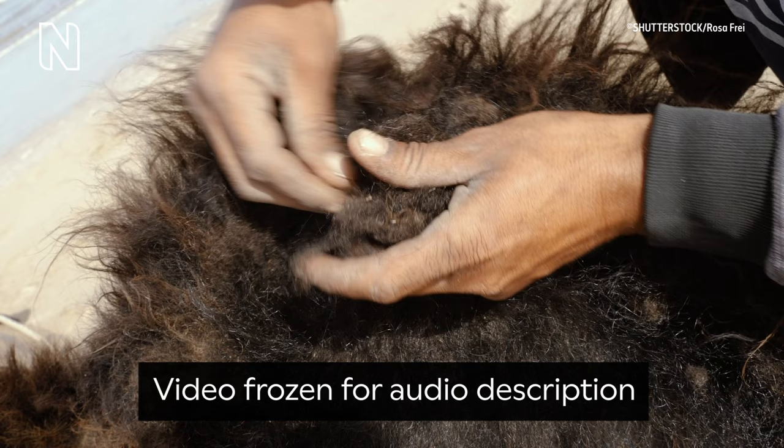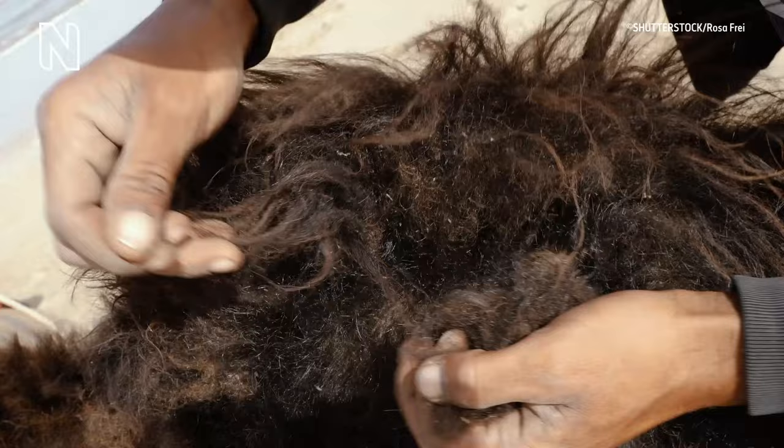Someone hand-strips the dead hairs out of a camel's dark brown fur. Camels also have thick fur, which prevents them from getting sunburned, and also helps them keep cool. Some camels also have a thick layer of insulating fur that they shed in the summer months.